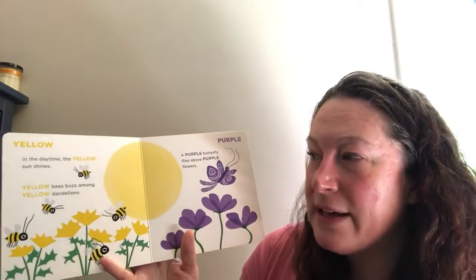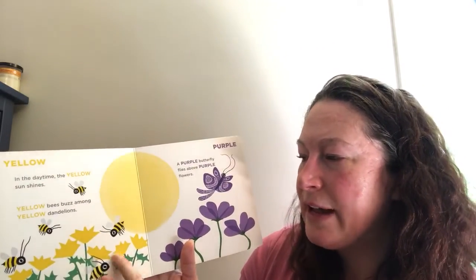In the daytime the yellow sun shines. Yellow bees buzz among the yellow dandelions.